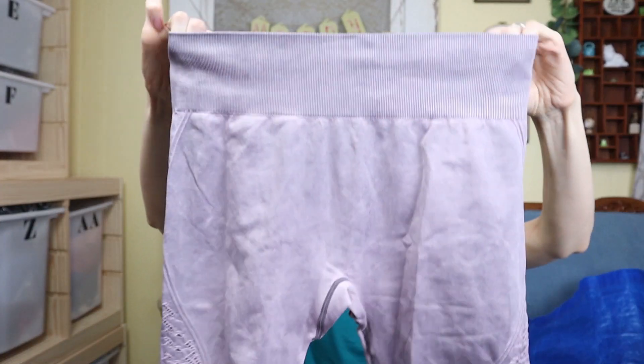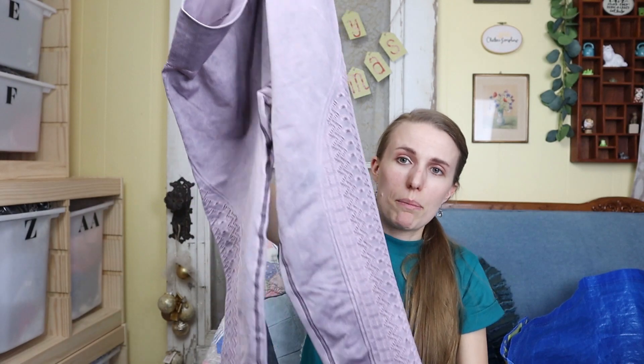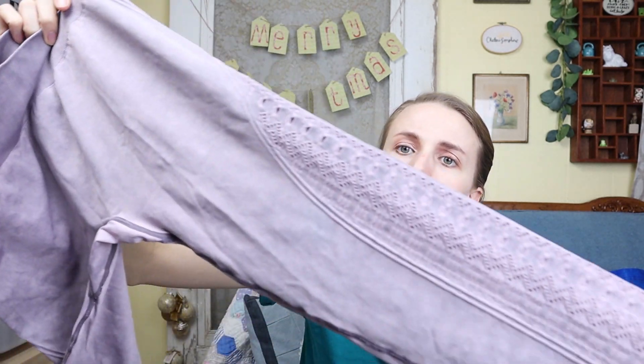Another thing that sells fast for me on Mercari is Fabletics. This one actually still has the pull tag in it. They're a size small — like this burnout faded purple leggings with this really cool detailing on the side. I really like those.